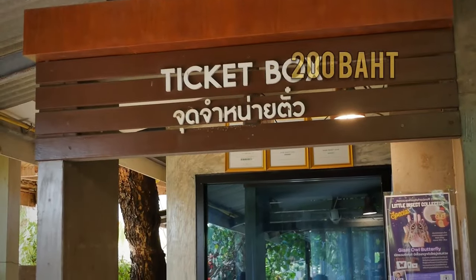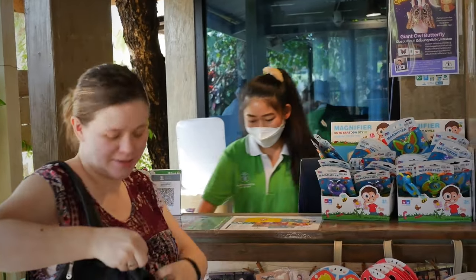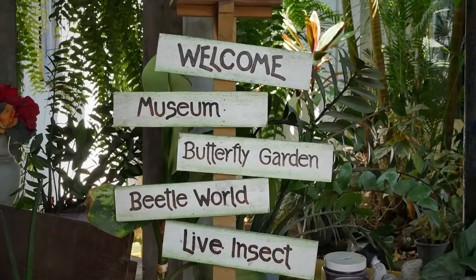The entrance fee is 200 baht for adults and 150 baht for kids. Once you're inside, there's so much cool stuff to do and see.